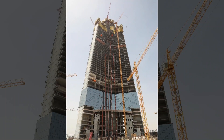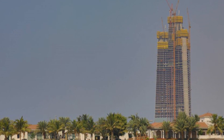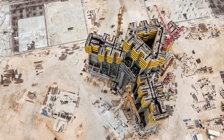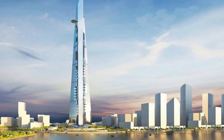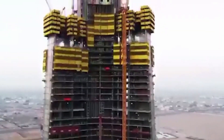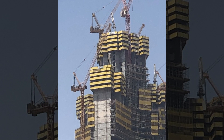Another challenge has been the logistics of getting materials and workers to such a height. The tower's construction site is located in a busy urban area, which has made it difficult to transport materials and equipment. To overcome this, the builders have used innovative solutions such as a vertical transportation system that allows workers and materials to be moved quickly and efficiently up the tower.